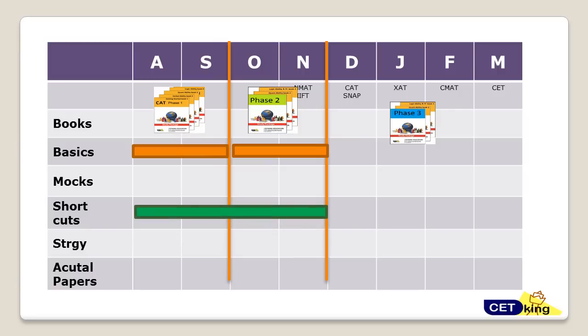From today we also have to start with the advanced-level shortcuts. Whichever topic you cover at the basic level, do the advanced level of that topic along with all the shortcuts for the next four months. You can also start giving mocks now — one mock every 15 days — though the main mock focus should be in October and November.